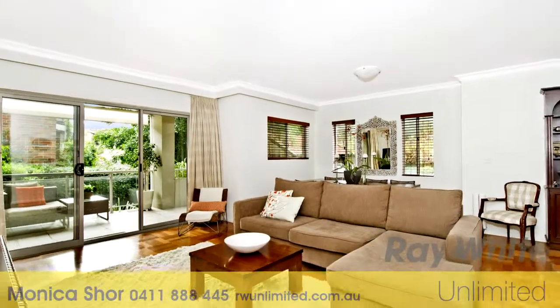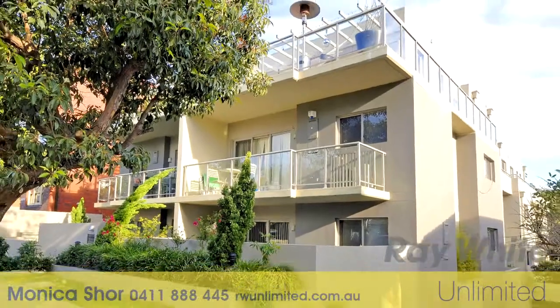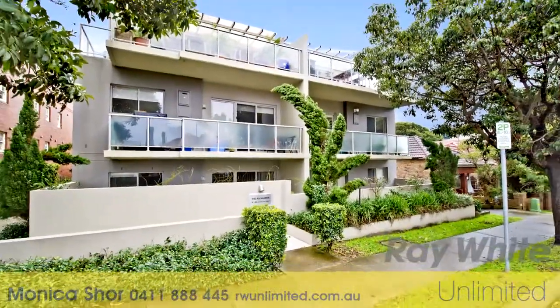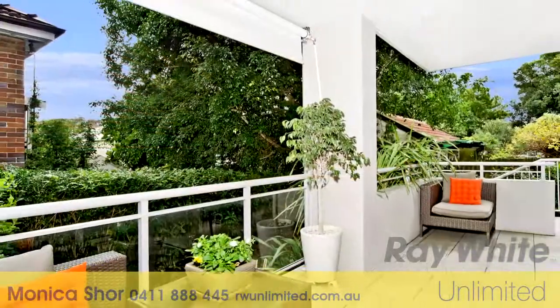Sleek design interiors, a superbly conceived layout and stylish accommodation combine to create a sensational lifestyle purchase. Set to the quiet rear of a chic Ninu boutique block of only 12, it's presented in immaculate condition with a sunny gourmet kitchen which includes smeg appliances and features two generous balconies.